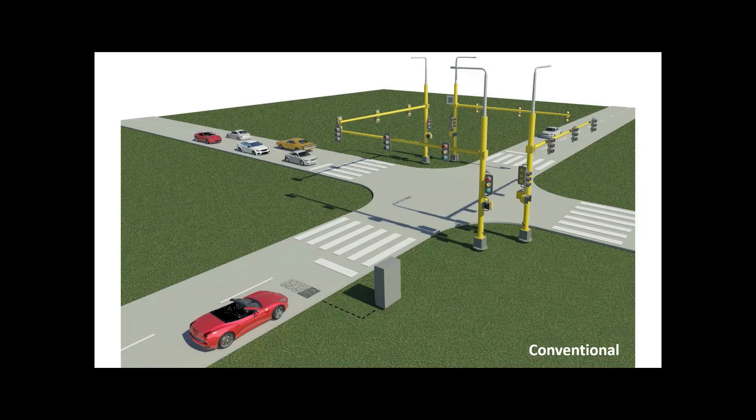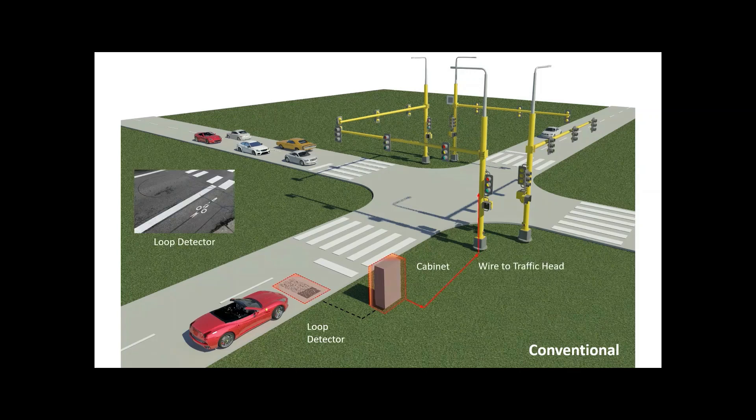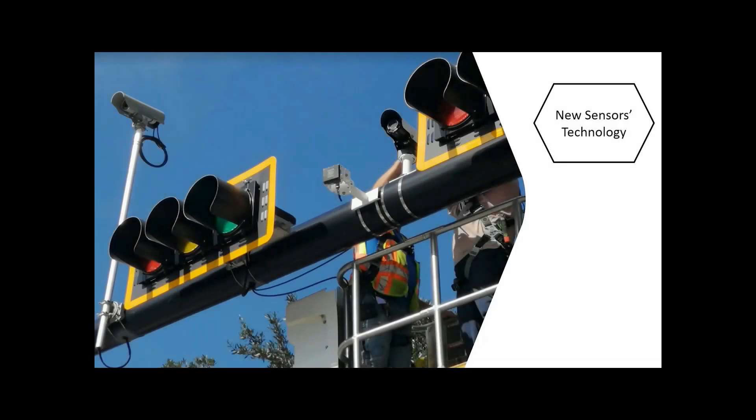Typically, traffic lights detect the arrival of a vehicle with a loop detector in the pavement. This detector sends a message that triggers a green light at the next opportunity. Today, however, we can collect many different types of data.